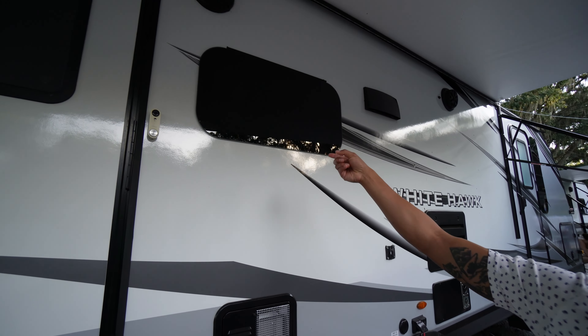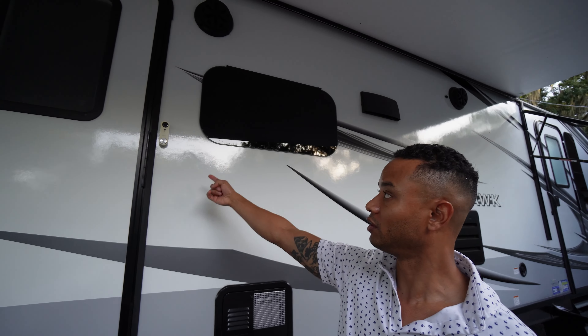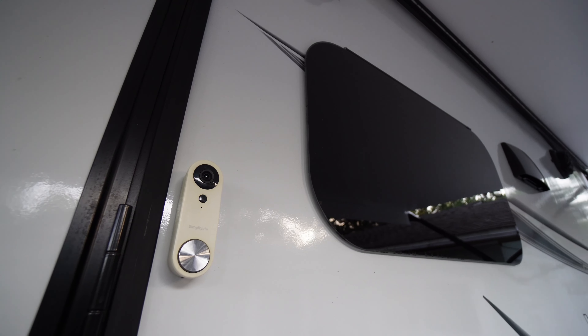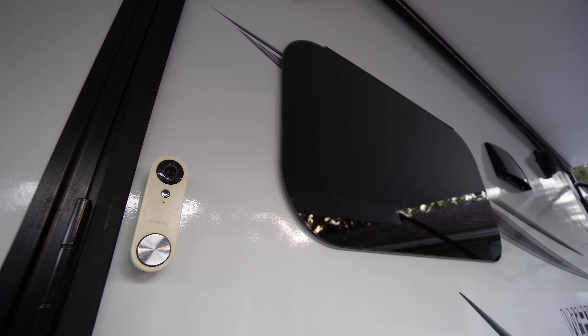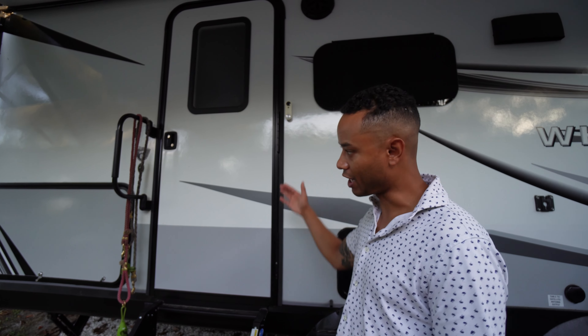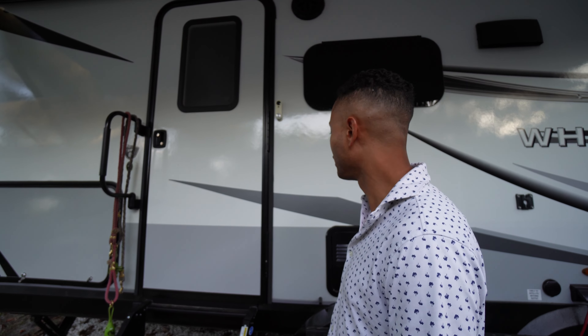There's a window right into the kitchen on the other side. And I installed our SimpliSafe doorbell. For some reason as I was installing, I should probably put it level — and I still did it anyway. I just put it level for when you're walking up, but it's fine. The camera sees out here well enough.